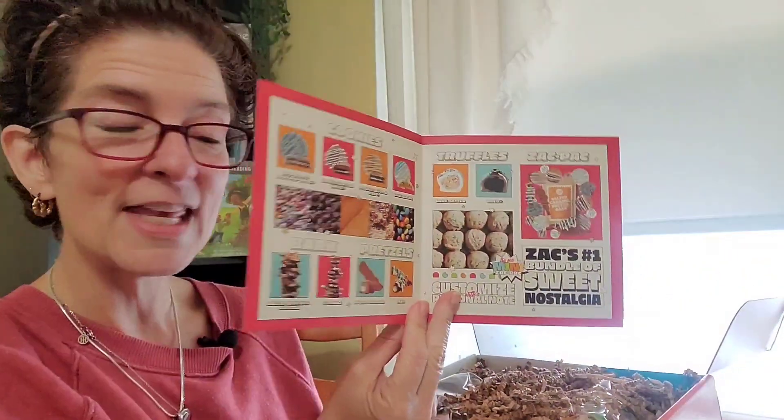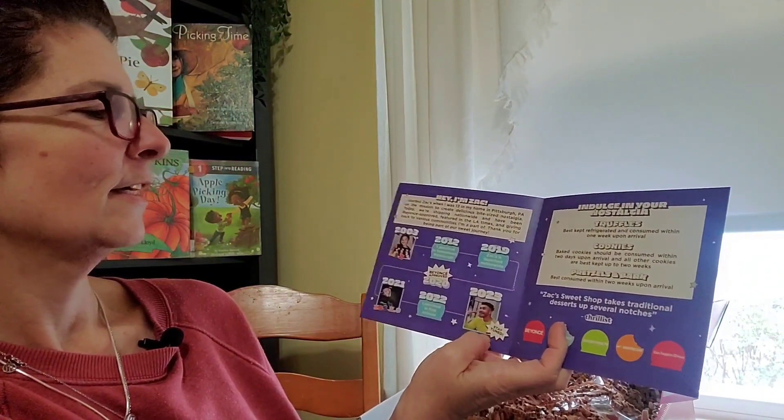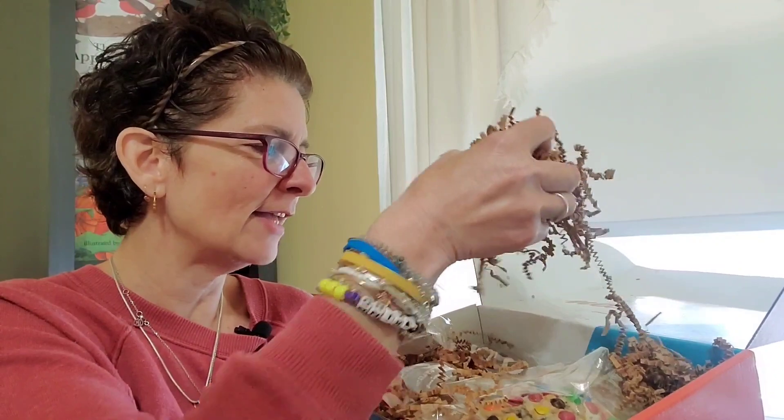There's lots of crimped paper to keep all my yummy goodness safe inside. You get to see all the different things that they offer — it's a trifold. Oh wow, and he introduced himself: 'Hey, I'm Zach!' Very nice to meet you Zach through all your products. They have all different kinds of things that you can look at and order. I'm going to remove the crimped paper — I'll probably have a hard time throwing that away, thinking of crafts I can do with it. I get a two-for-one bonus!